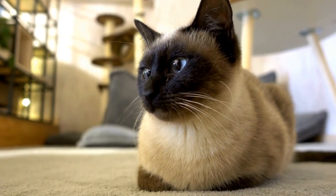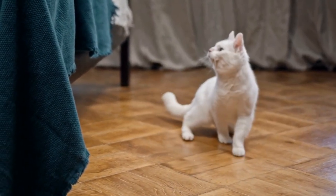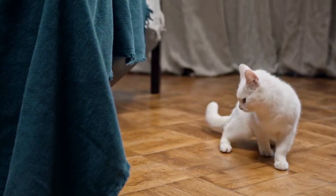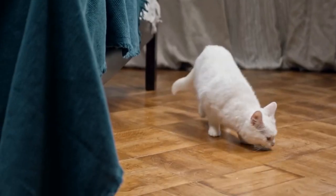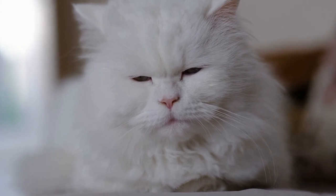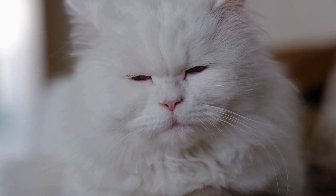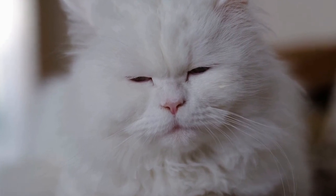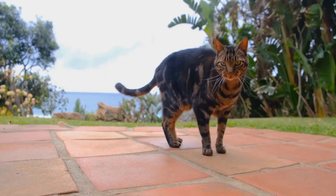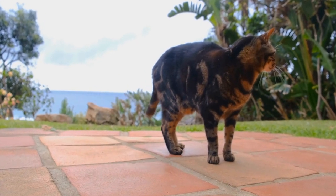The Pounce Technique: A cat's pounce is a well-orchestrated sequence of movements that involves a combination of stealth, accuracy, and speed. Before launching into a pounce, cats use their remarkable sense of hearing to detect the slightest vibrations, ensuring that their prey is within striking range. They then crouch low to the ground, hind legs coiled, ready to spring into action.